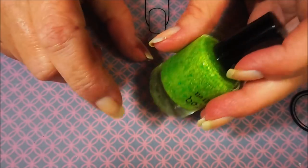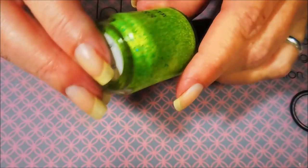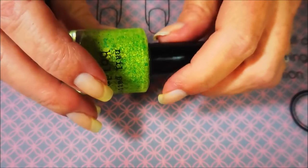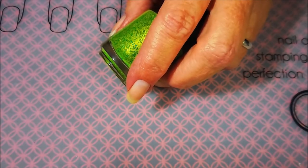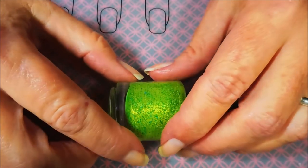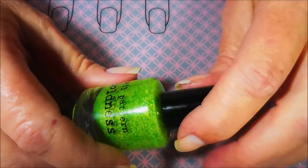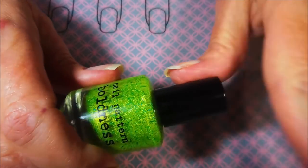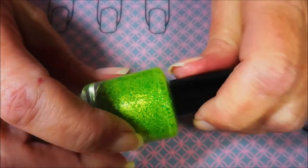Number four: what is your favorite and least favorite type of indie polish — like holo, multi-chrome, flakies, etc.? Holo is my favorite — holo just makes me happy. I like scattered holo, I like linear holo, I just love me some holo. My least favorite is anything with that big bar glitter in it. I just don't like those; I don't care who's making them.